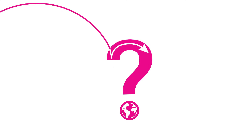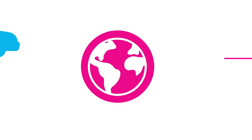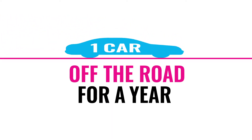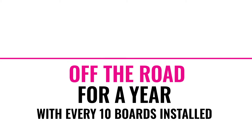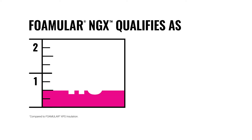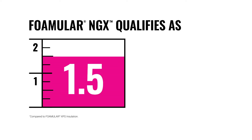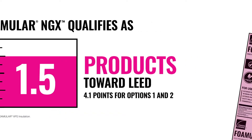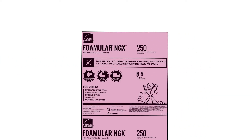What does that mean for the environment? When using FOMULAR NGX in place of the leading competitive brand, it's like taking one car off the road for a year with every 10 boards installed. A greater than 80% reduction in total GWP qualifies FOMULAR NGX as 1.5 products towards LEED 4.1 points for options 1 and 2 under the Materials and Resources Environmental Product Declaration — a feat achieved by very few building products.